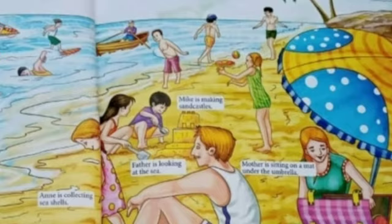Now children, look at the picture and tell me, where is mother? Can you tell me where is mother? Mother is sitting on a mat under the umbrella.